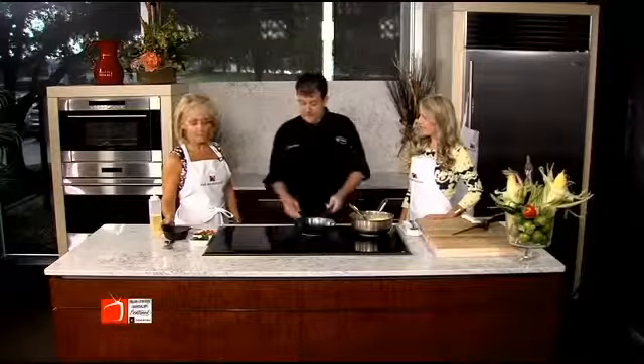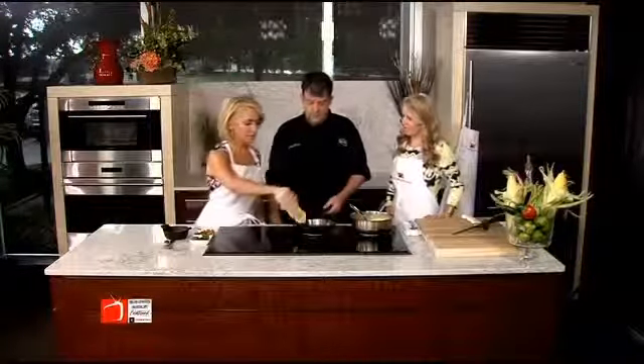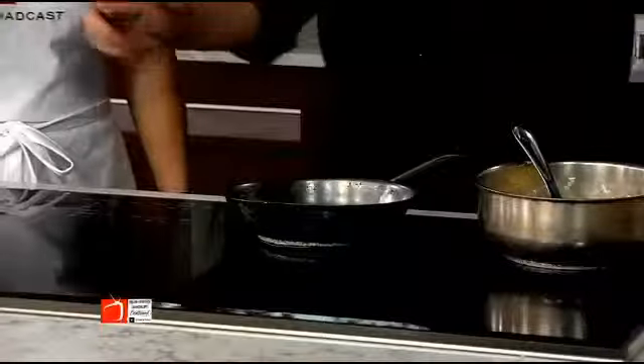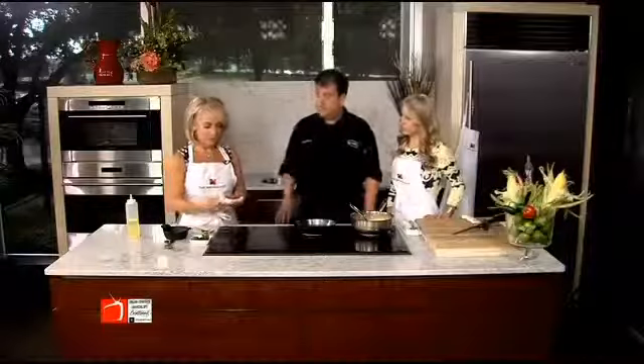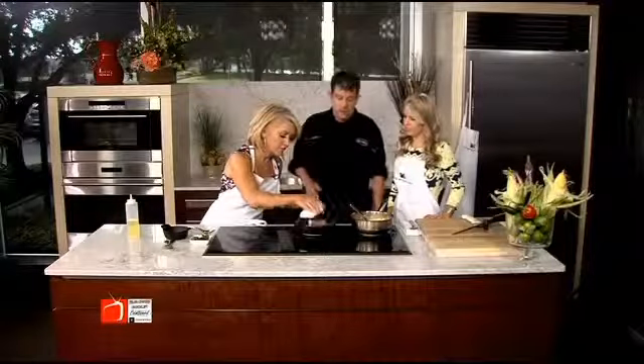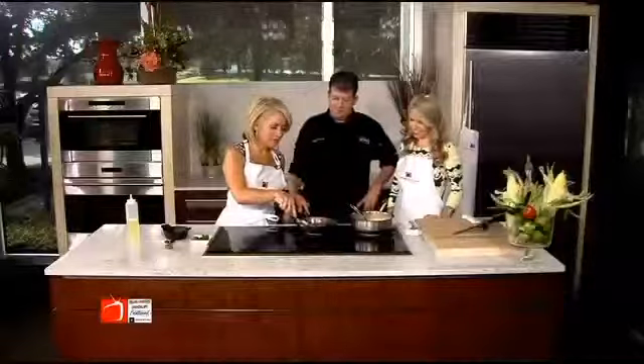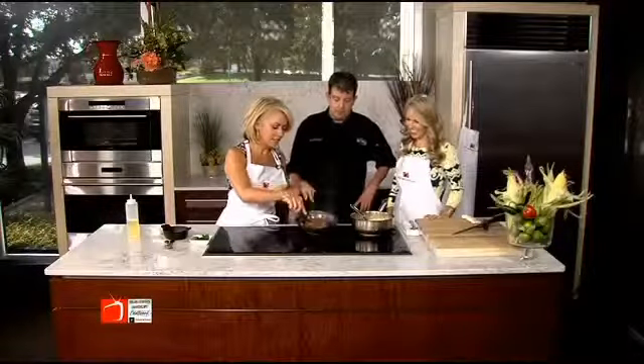I have a hot pan here. We use a little mixture of canola oil and olive oil. This is spicy chorizo — you can buy it at any specialty market. Whole Foods has it. Hear the sizzle! You know it's going to be good when it sizzles like that. We got ours from Allen Brothers in Chicago.